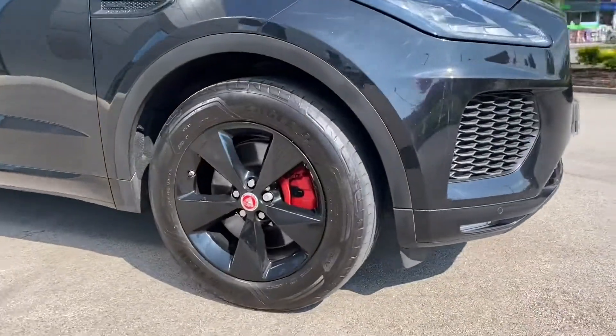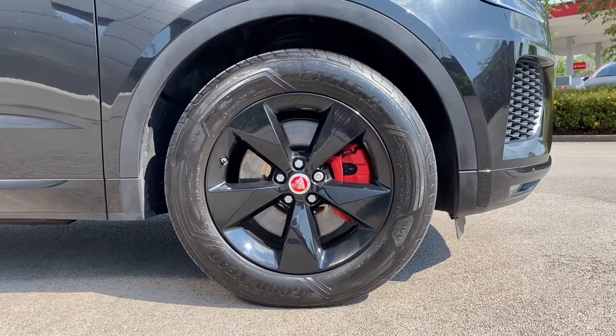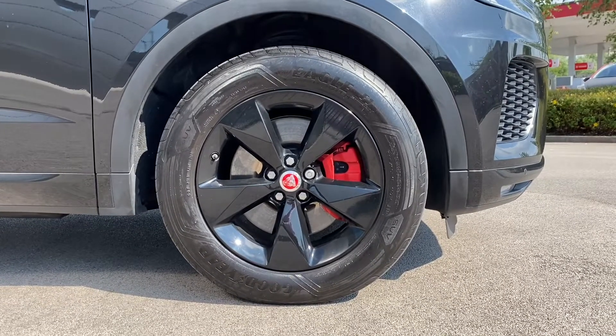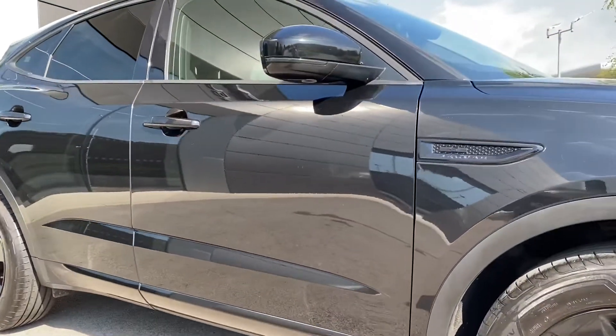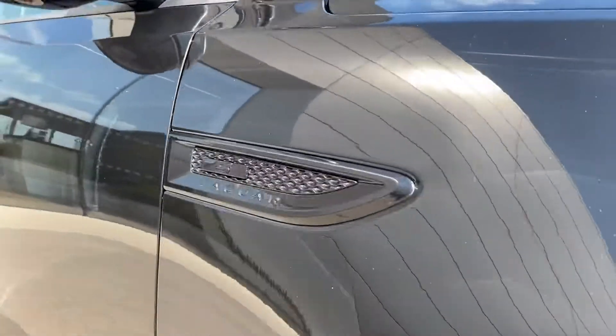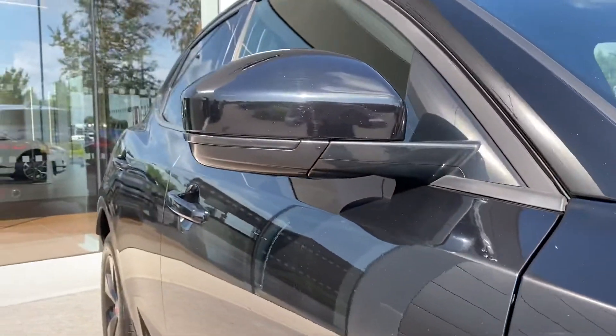This E-Pace also wears the gorgeous 18-inch 5-spoke design alloy wheels, which are finished in gloss black along with the contrasting red brake callipers, complementing the design nicely. Lower black skirts follow, along with gloss black Jaguar S side vents, and the body coloured, electrically adjustable door mirrors.